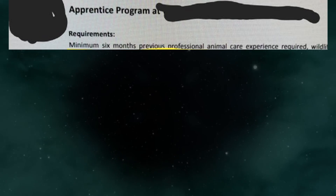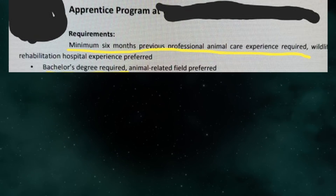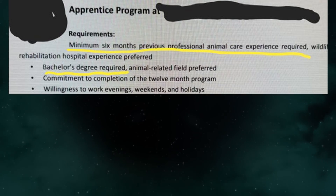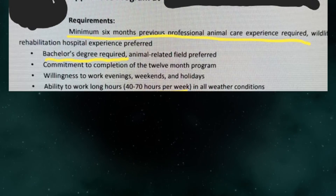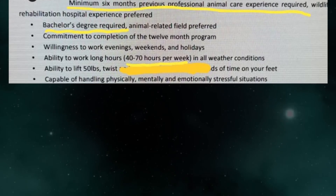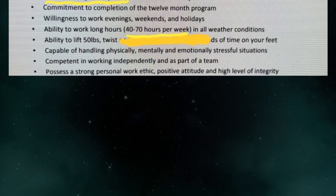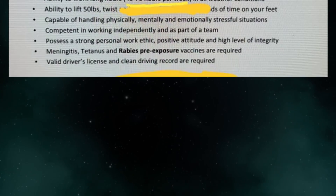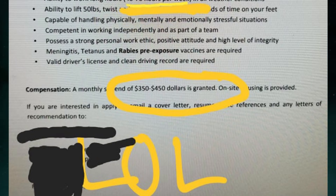Requirements: minimum 6 months previous professional animal care experience required, wildlife rehabilitation hospital experience preferred. Bachelor's degree required, animal-related field preferred. Commitment to completion of the 12-month program. Willingness to work evenings, weekends, and holidays. Ability to work long hours — 40 to 70 hours per week — in all weather conditions. Ability to lift 50 pounds. Capable of handling physically, mentally, and emotionally stressful situations. Competent in working independently and as part of a team. Possesses strong personal work ethic, positive attitude, and high level of integrity. Meningitis, tetanus, and rabies pre-exposure vaccines are required. Valid driver's license and clean driving record are required. Compensation: a monthly stipend of $350 to $450.